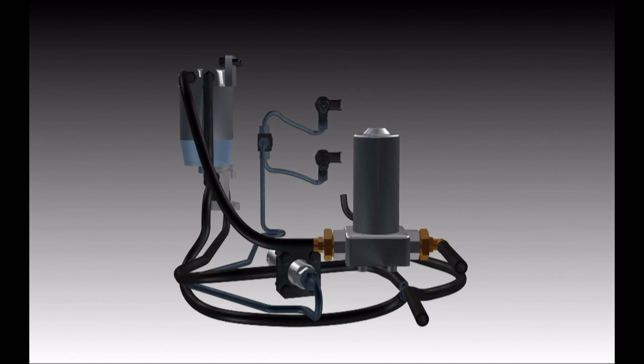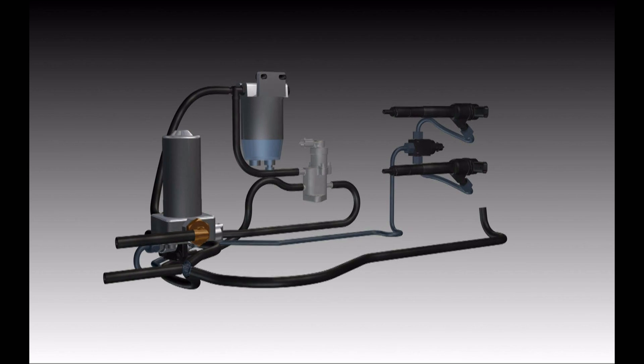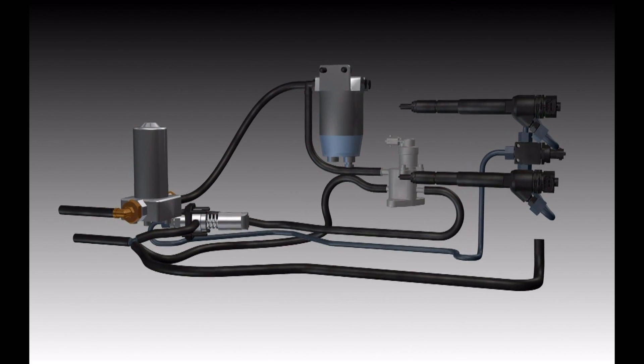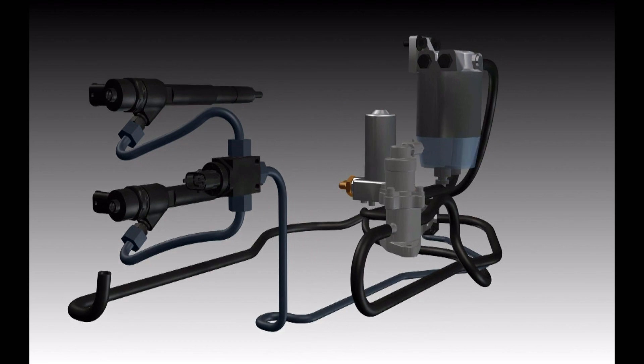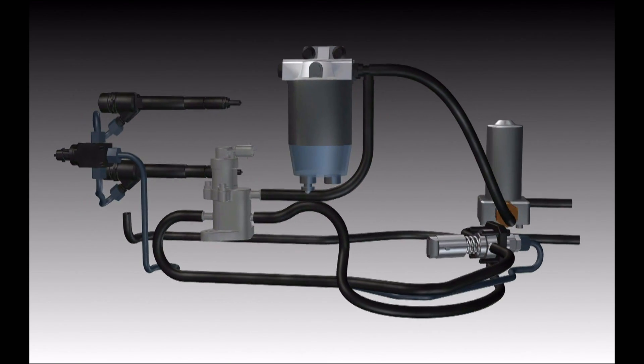Using a state-of-the-art Bosch high-pressure common rail injection system, maximum power and efficiency is extracted from every liter of diesel fuel. Using precision digital timing and proprietary calibrations, Neander is able to take full advantage of the specially engineered asymmetrical combustion event.